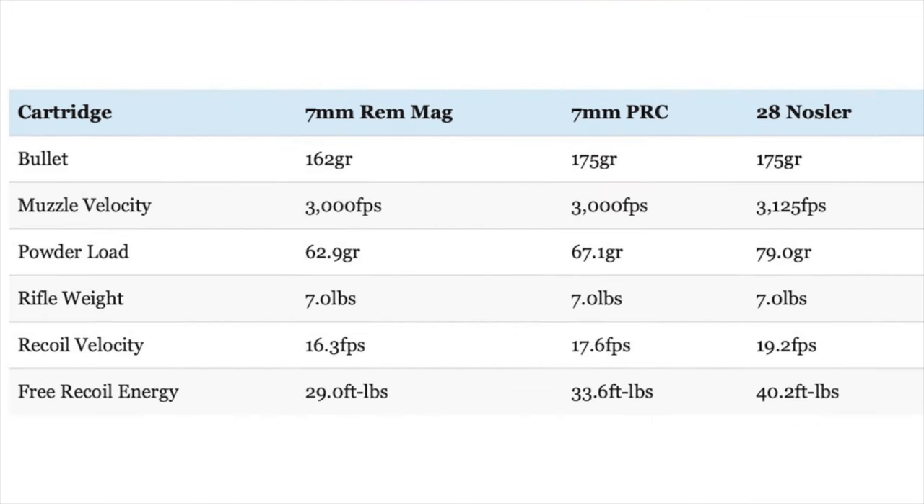External ballistics don't tell the whole story. There's more to picking a hunting cartridge than kinetic energy, bullet drop, or wind drift. Let's talk about recoil. When you compare the heavy-for-caliber bullets for each cartridge in identical rifles, all have pretty stout recoil, but the .28 Nosler has quite a bit more recoil than the 7 Rim Mag and the 7 PRC. The 175-grain Acubond Long Range load looks great on paper, but that performance comes at the price of more recoil. The .28 Nosler has about 20% more free recoil energy than the 7 PRC and about 39% more recoil than the 7 Rim Mag. The 7 Rim Mag and 7 PRC are more closely matched, with the 7 PRC having about 16% more free recoil energy than the 7mm Rim Mag.